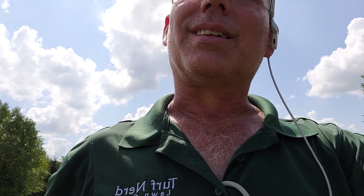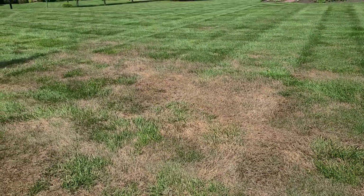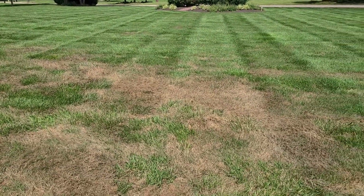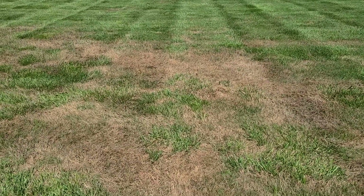I want to show you something, if you haven't seen this. Our part of the world here in southwestern Ohio, we don't see this very often. I've been doing this 32 years, and I would say I've probably ran into this maybe five years out of the 32 where we had an infestation.